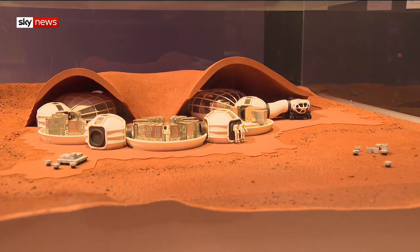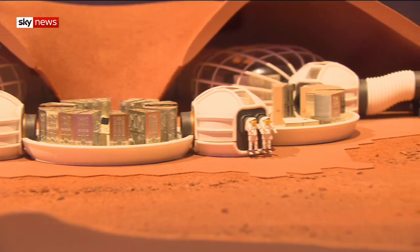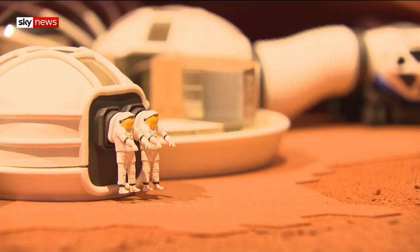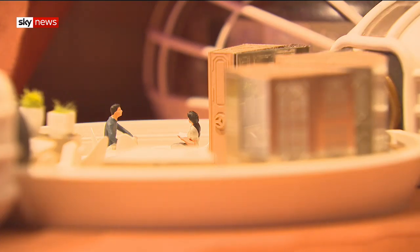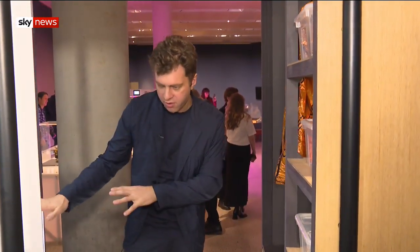Living in an inflatable pod under a cave might take a little bit of getting used to. As for the inside, an estate agent might say it's cosy. There's a little workshop here, so if you want to do some work here, you can do that.